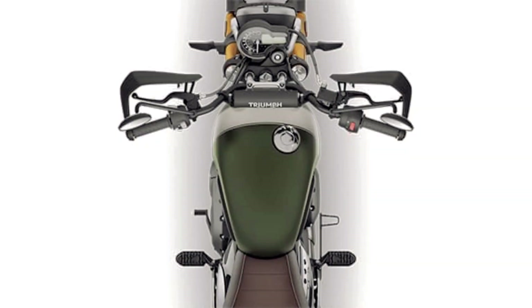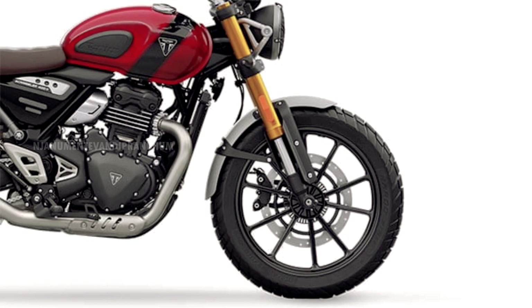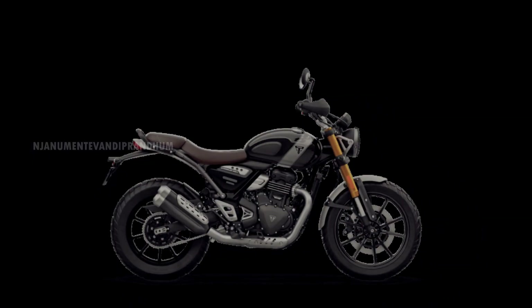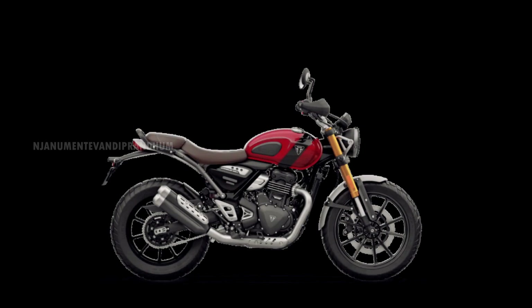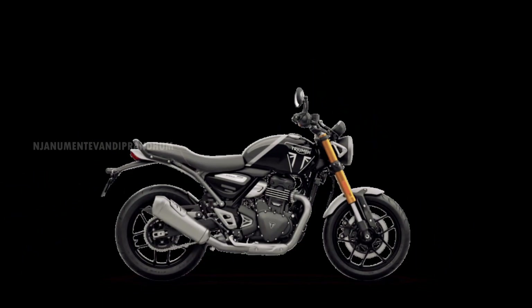The Scrambler 400X has a little higher ground clearance and can be fitted with knuckle guards. The handlebar is slightly more upright, suitable for off-road and normal touring. Both models share the same design language, but the Scrambler 400X has a split seat while the Speed 400 has a single layout seat — that's the key difference.